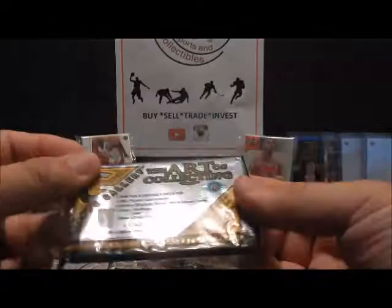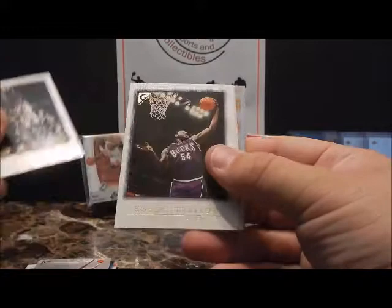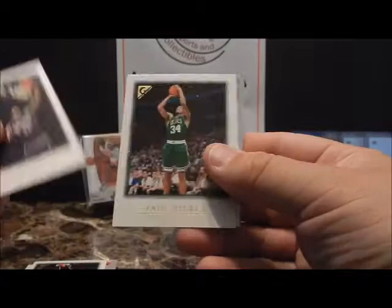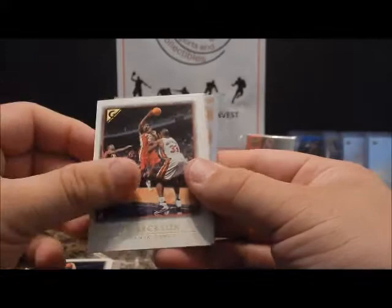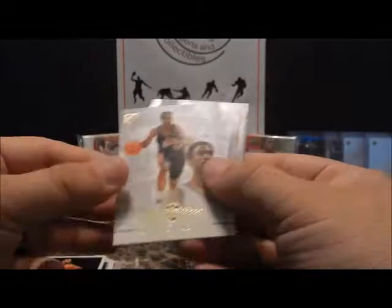Got one more pack here. Looks like you get a checklist and a repack. Reuben Patterson, Robert 'Tractor' Traylor — big guy out of Michigan, there's a nice-looking Paul Pierce, Jim Jackson from Ohio State. Oh here's a cool little flashback — Tim Duncan, wow that's pretty cool. And Apprentices Quincy Lewis, obviously not in the league anymore.